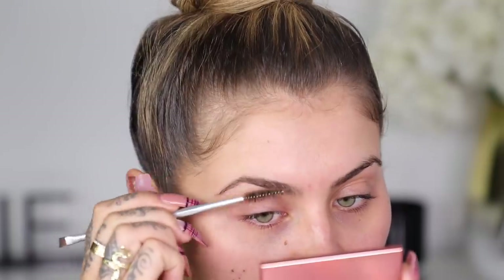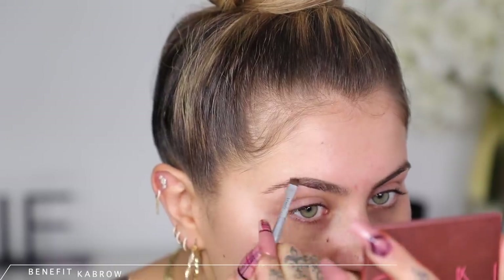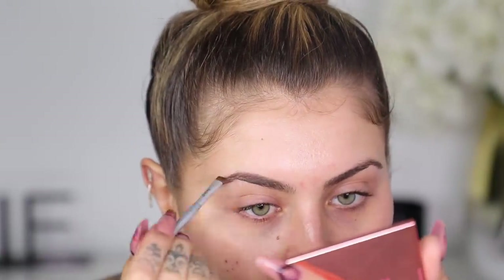Old school Jamie G would do brows first, so let's do that on camera. I'm going to follow the same steps I used to do years ago. I'm using my Benefit Cabrow in shade number three, filling the brows. This is exactly how I used to do my brows on clients. We're probably going to end up doing more dramatic makeup than usual.